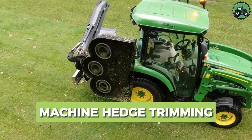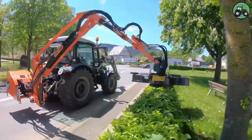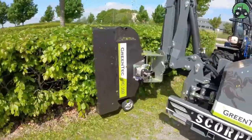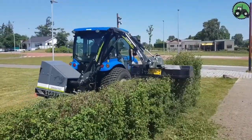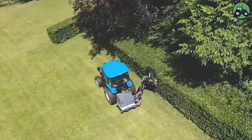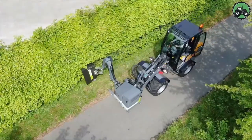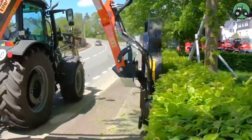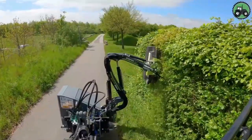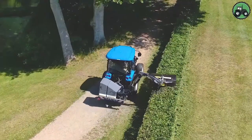Explore the world of machine hedge trimming with the Greentech RC-102. This cutting-edge technology redefines hedge maintenance by seamlessly blending precision and efficiency. Its advanced features and expert engineering guarantee immaculate hedge trimming regardless of the landscape or environmental conditions. Whether it's manicured gardens or roadside greenery, the Greentech RC-102 elevates the aesthetics and functionality of outdoor spaces, simplifying hedge maintenance and contributing to the overall beauty of various landscapes.